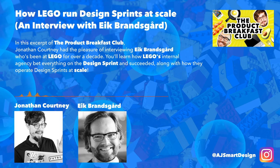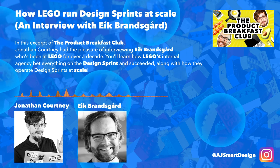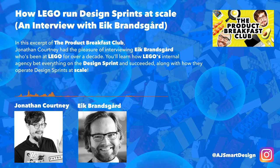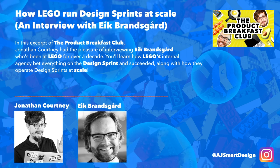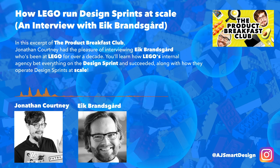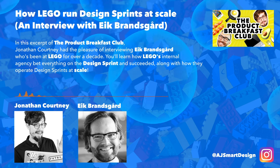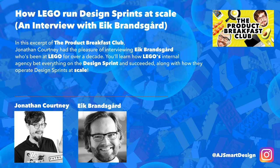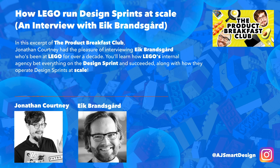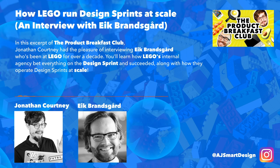Why not just go with design thinking? You already mentioned you wanted the minimum effective dose — the thing that would work the fastest with the least amount of effort. Most large companies the size of Lego would have gone the design thinking route. Henrik and I come from digital, so we've been doing a lot of software development — it was more agile practices like Scrum, Kanban, Scaled Agile Framework. We had some colleagues who knew about design thinking, and we knew that some principles in the design sprint have roots in design thinking. But design thinking seems like something you need to practice — it's a set of principles and you need to find your way.